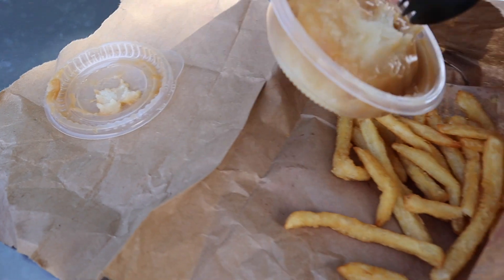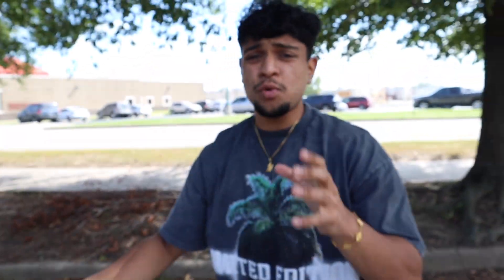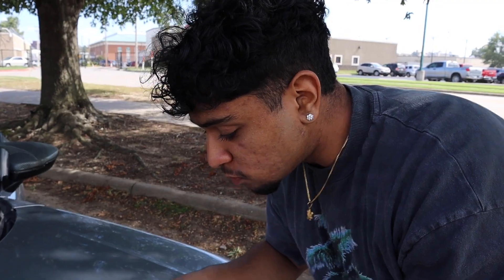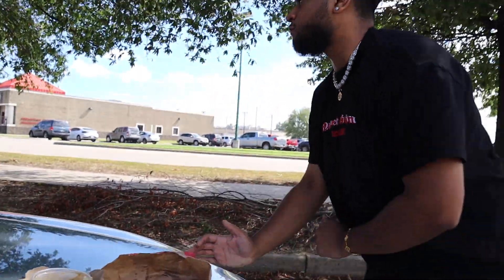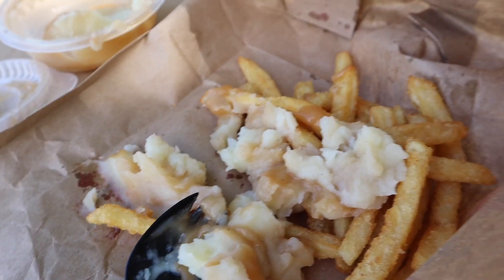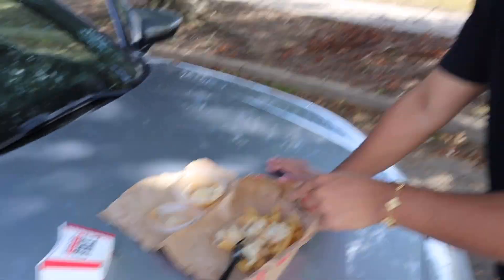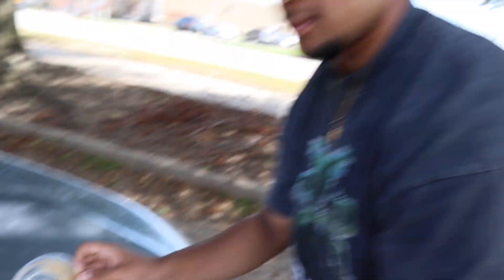We layered some mashed potatoes and gravy on top of the fries. There we go — poutine fries! This right here is the UK KFC poutine fries. Let's give it a try. Dang, that's good! You London people are lucky that you actually have these at different places, because this is actually like one of the best combos I've ever had. That was a success — we exposed KFC and made our own poutine fries.